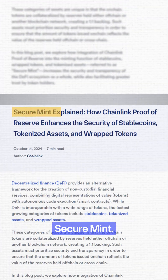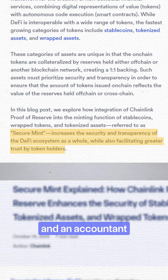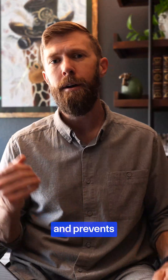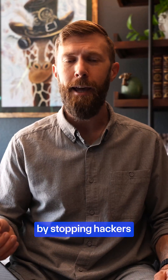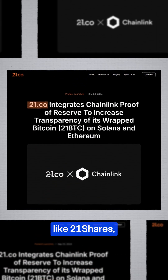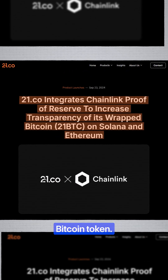Enter Chainlink's Proof of Reserve Secure Mint. It acts like a security guard and an accountant all in one. It checks to make sure that new tokens have real backing and prevents infinite minting attacks by stopping hackers from minting fake tokens. It's already in use by major protocols like 21Shares, which secures the minting function for their 21BTC wrapped Bitcoin token.